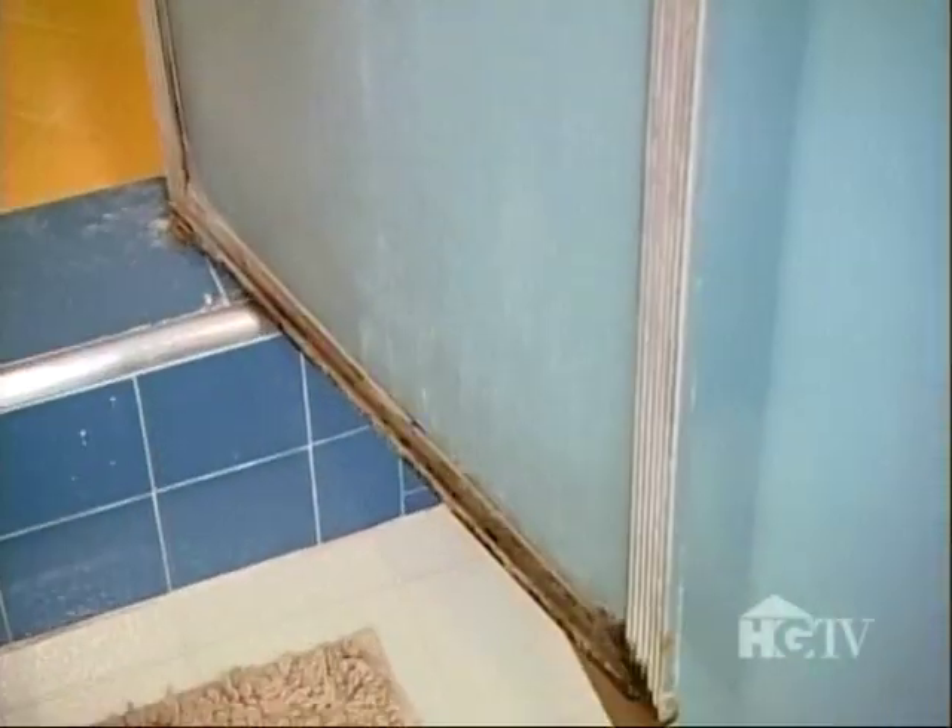There's something growing at the bottom of the shower door. When Shannon walked in and saw the shower, it was awful. So humiliating.